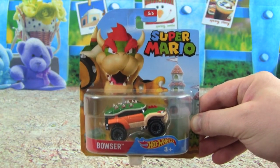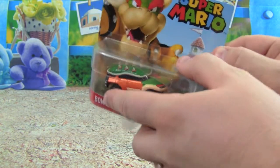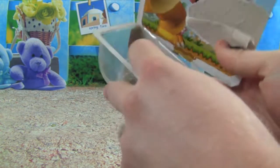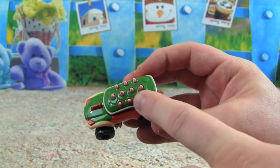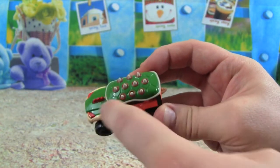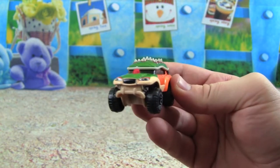Now we have Bowser — watch out! The Bowser car looks really rough and tough. This Bowser car is awesome; we have the spikes coming out of the top and it's like a turtle shell like Bowser has — this is really cool.